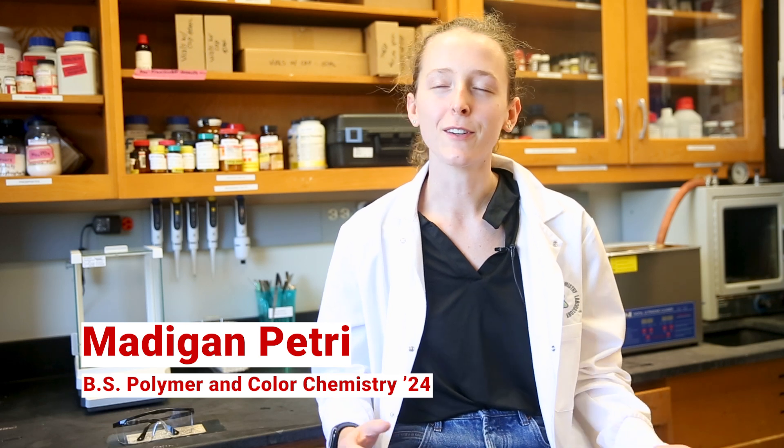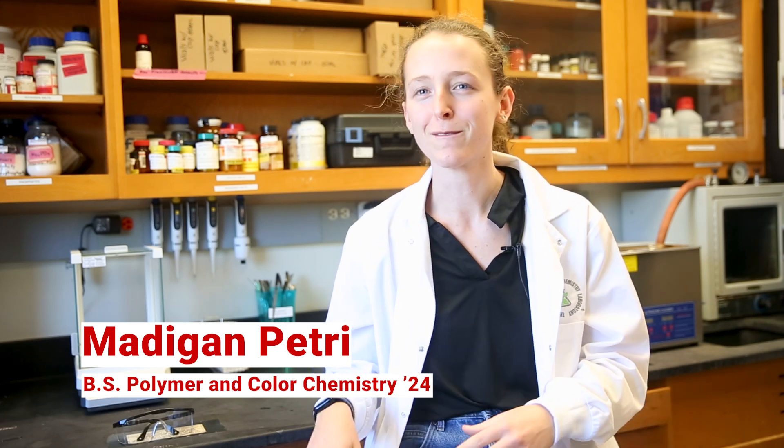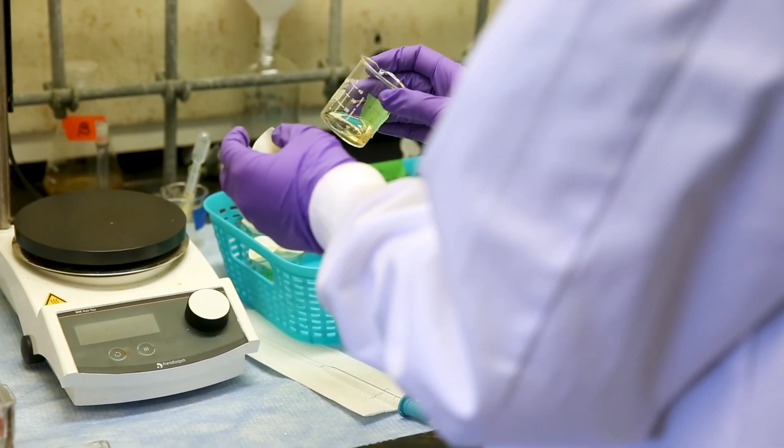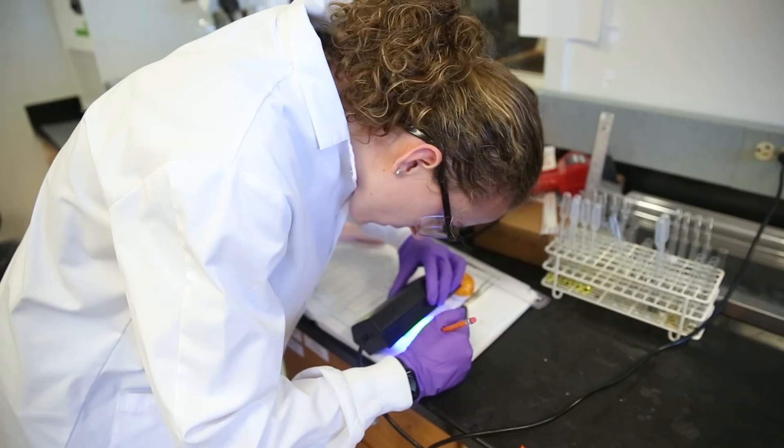There's kind of this stigma that undergrads do the annoying stuff — we wash the glassware, perform the basic reactions. But really what I found in this class is there's a lot of trust between the faculty and the students. It's a lot of control towards the students: what projects they want to work on, how they want to work on them, and the results that they provide.